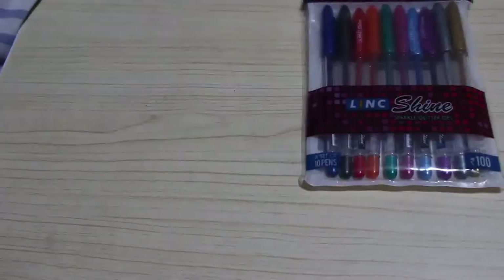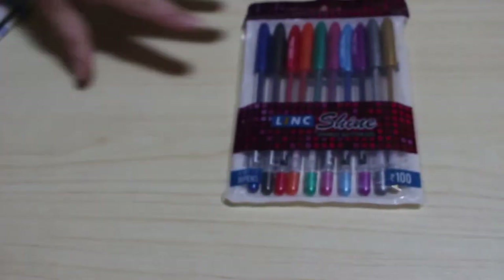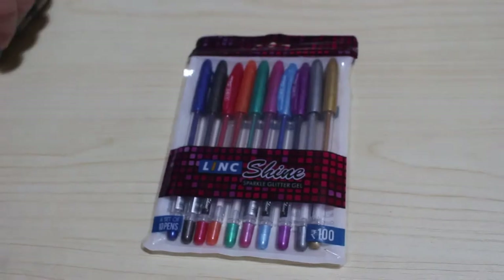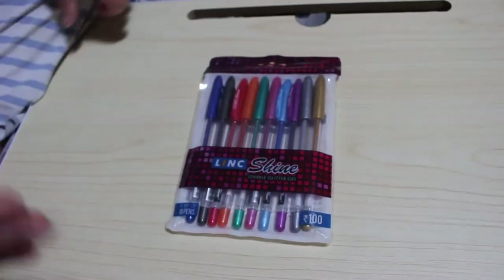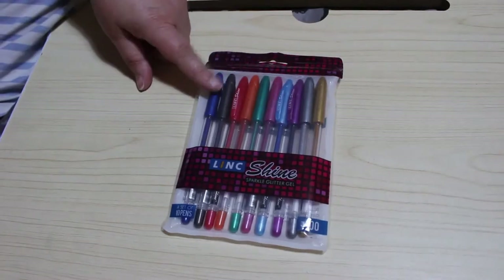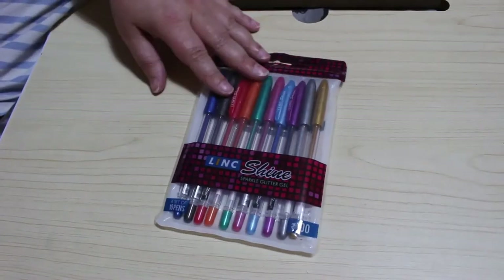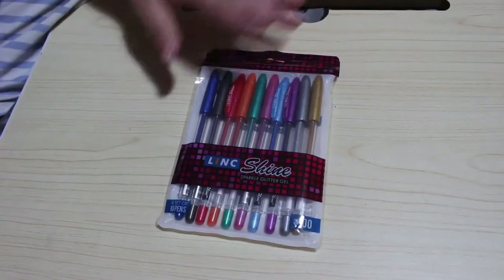The first thing I got was another packet of Linkshines. I'm going to stop showing these because I get them every few months — they're my favourites. They're really, really juicy, shiny, beautiful, and they're only a few quid. There's 10 different coloured pens.